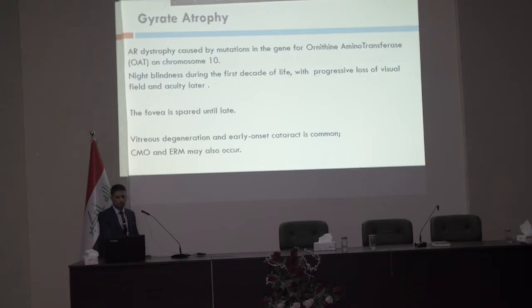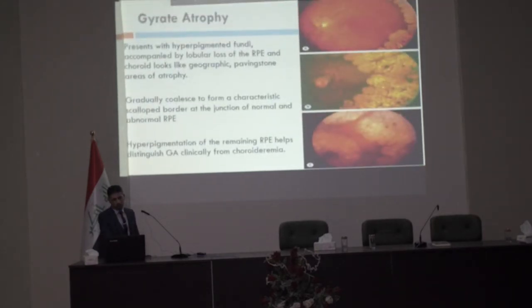Gyrate atrophy is an autosomal recessive disorder involving mutation in the ornithine aminotransferase enzyme on chromosome 10. It presents as night blindness in the first decade of life, with progression toward visual field loss and reduced acuity later. The fovea is usually spared until late. Vitreous degeneration, early-onset cataract, cystoid macular edema, and epiretinal membrane may occur as complications. Fundus presentation includes hyperpigmented fundi accompanied by lobular loss of the choroid, RPE, and photoreceptors, like geographic paving stone areas of atrophy.